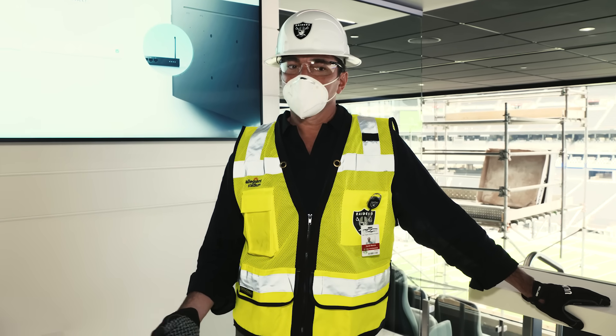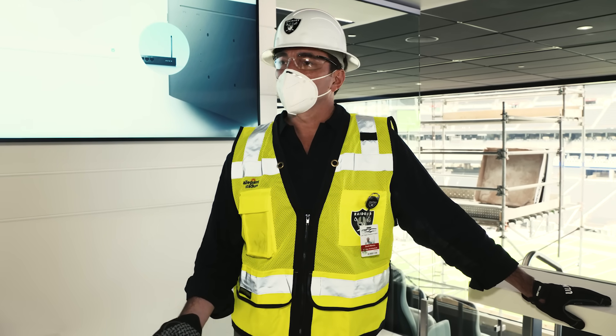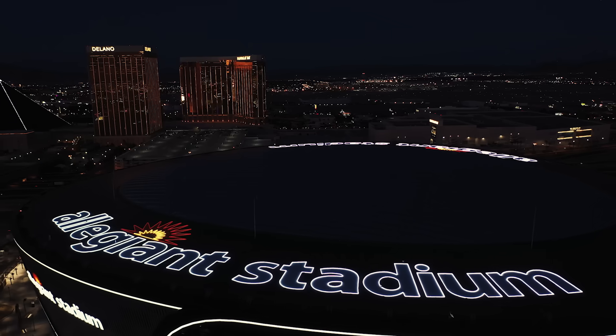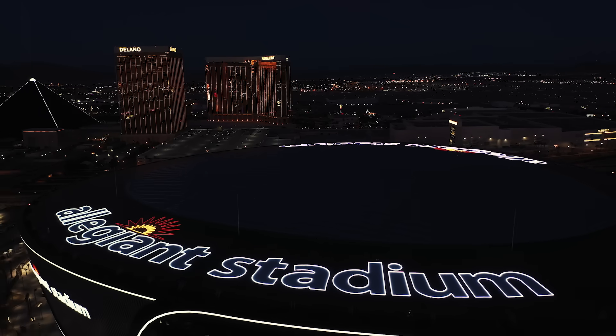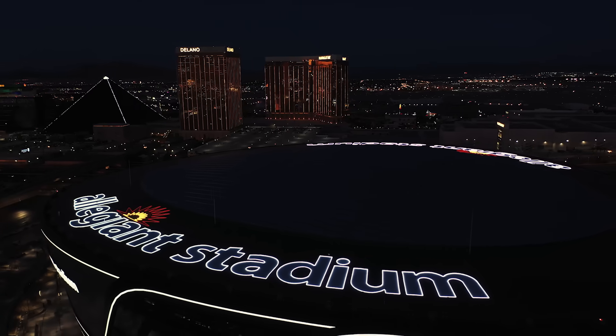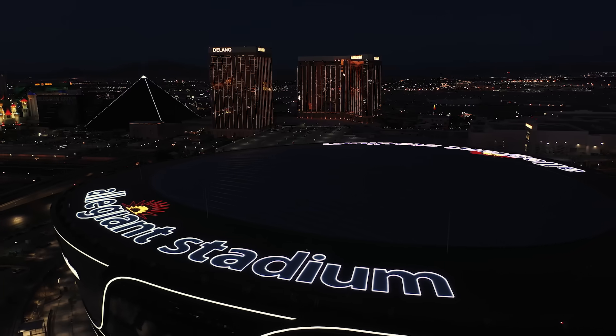An architect is only as good as their best client, and the Raiders were a great client. They were open to trying new things. I've worked with clients who don't want to be first in anything — that's not the way the Raiders were. They wanted to do something different from the very beginning. They supported our creativity, we worked really well together, and the results sort of speak for themselves.